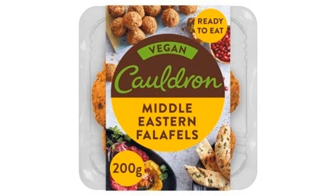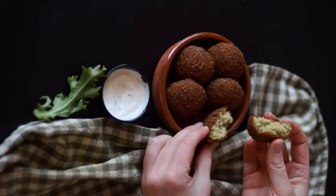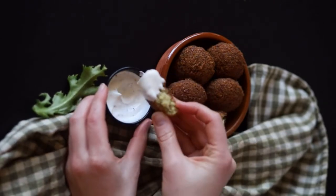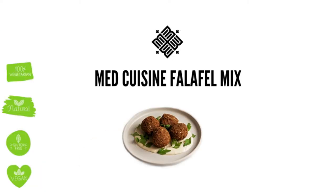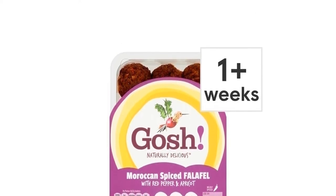Falafel is high in nutrients, low in calories, and an excellent source of fiber and protein, which can help curb your appetite and support healthy blood sugar. Not to mention, they're absolutely delicious. Get your recipes to the ready, from crunchy wraps to falafel burgers, there are countless ways to enjoy this golden ingredient.